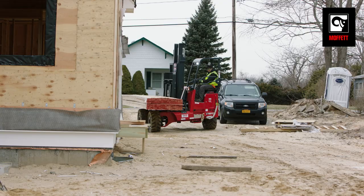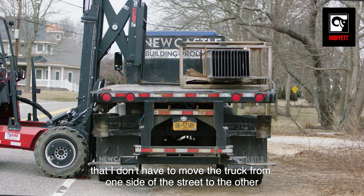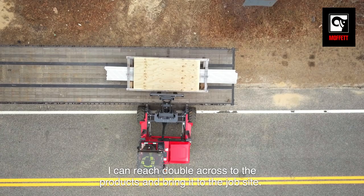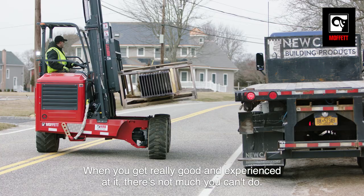The benefits of using the Moffitt is that it has a double reach capability — I don't have to move the truck from one side of the street. I can reach double across to the products and bring it to the job site. I love using the Moffitt. I think it's a great machine.